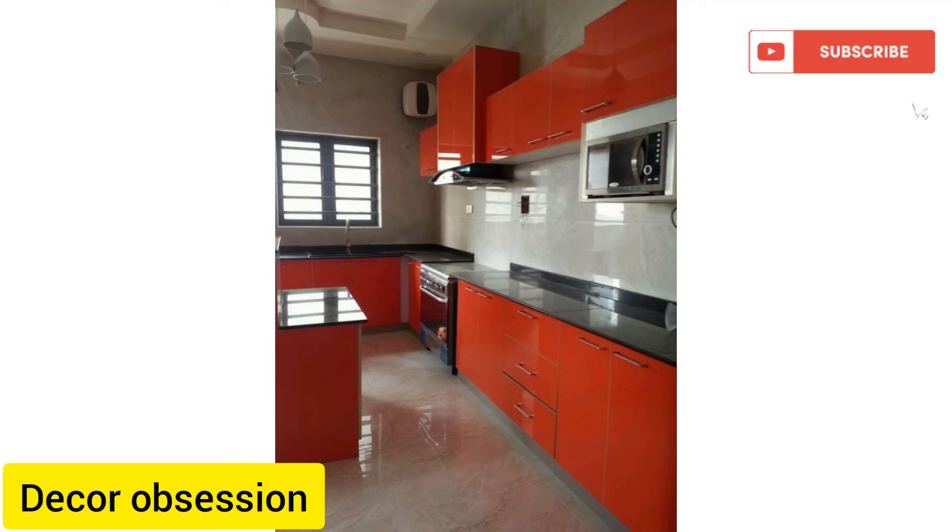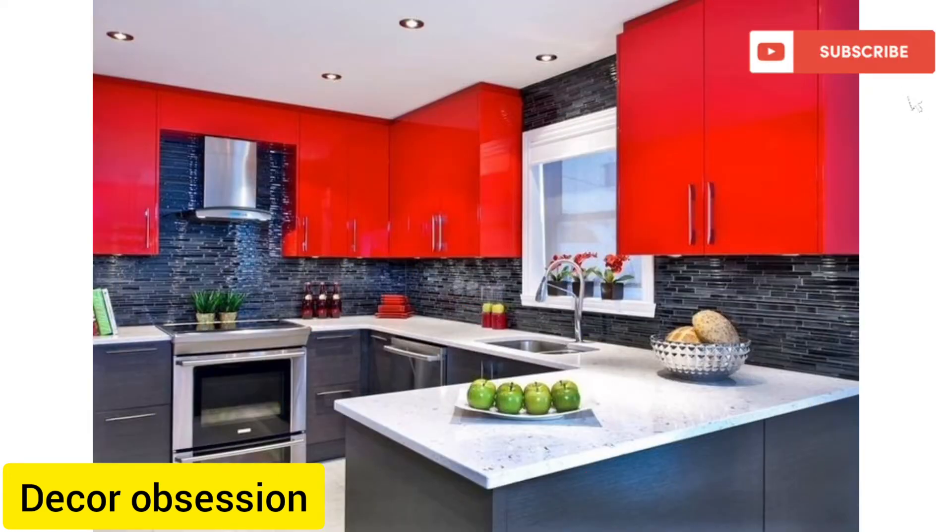Assalamu alaikum, welcome to my channel DECOR OBSESSION. Hope you are all well.